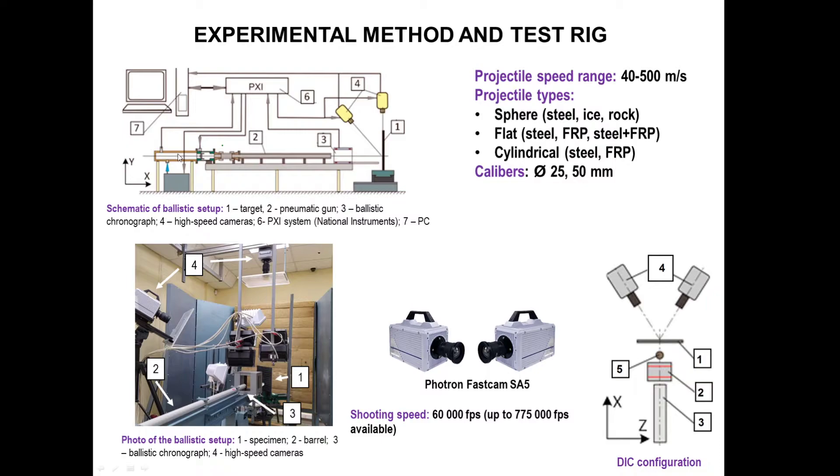The ballistic experiment was performed on a special test rig which contains a pneumatic gun assembled from a compressor, receiver, fast valve and barrel, a ballistic chronograph to measure the muzzle velocity of the projectile, and two Photron high-speed cameras to capture the impact event from elevated front and plan views. Control of the experiment was performed by a personal computer and PXI module of the National Instruments system. The specimens were aligned with the barrel as shown in the picture and clamped on one end. The test rig allows projectiles to be accelerated to speeds from 40 to 500 meters per second, and it is possible to use spherical, cylindrical and flat projectiles made of different materials.